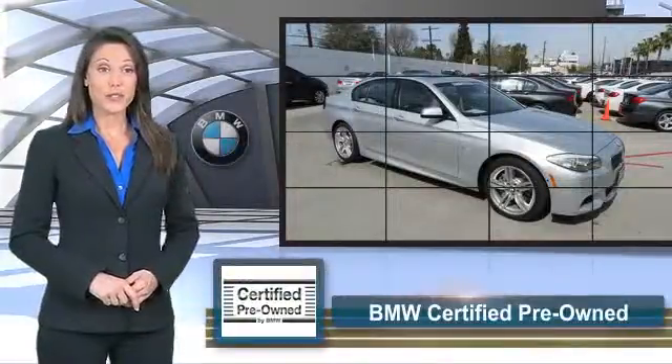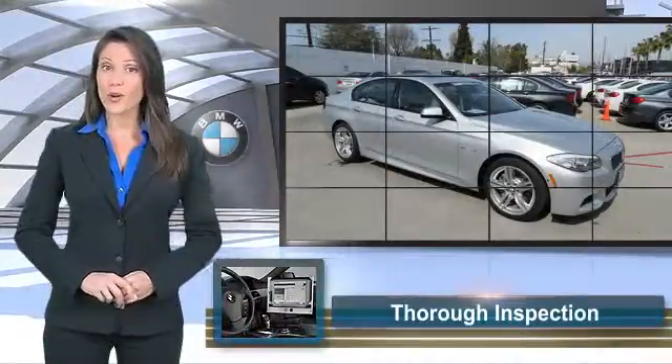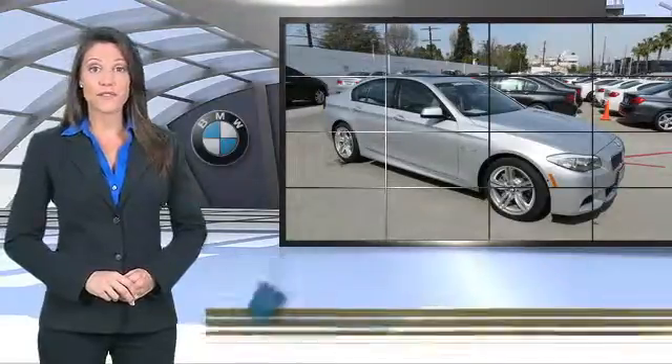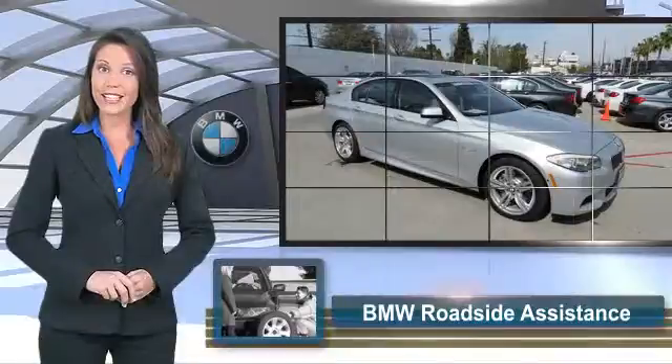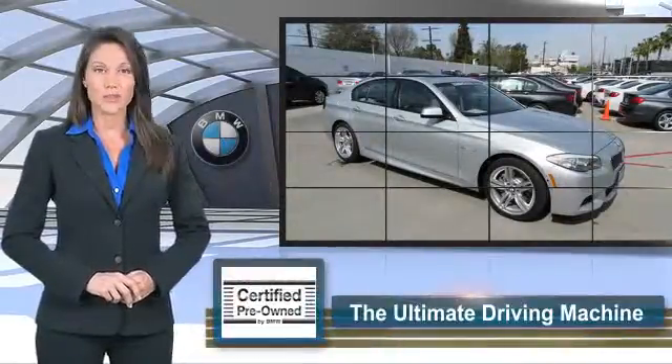To be eligible for the Certified Pre-Owned Vehicle Program, a BMW must pass a thorough inspection by factory-trained technicians. Ask to see the BMW Certified Pre-Owned Inspection Checklist — it is your assurance of the quality, reliability, and overall pleasure BMW owners have come to expect.